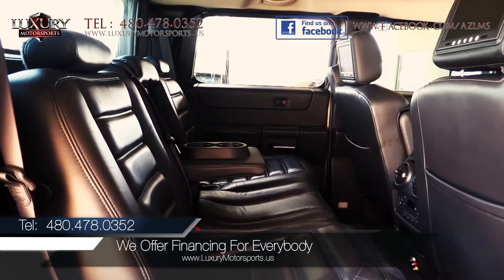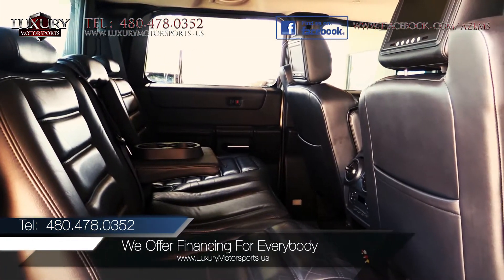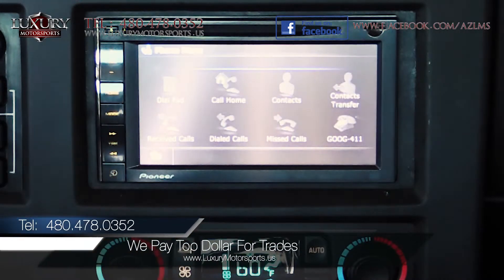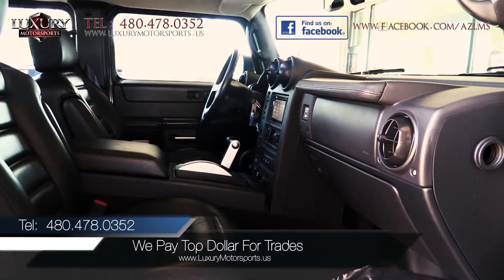Inside the spacious, deluxe interior, you will find an abundance of additional aftermarket features, such as navigation, rear-view camera, upgraded audio system, and leather upholstery.